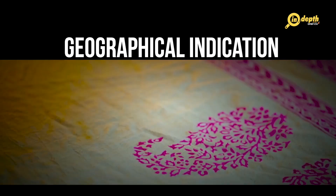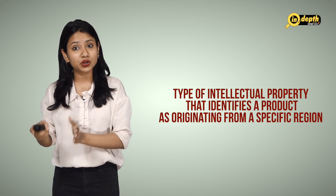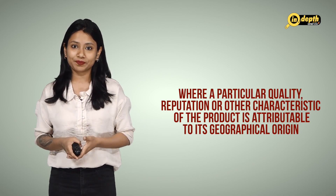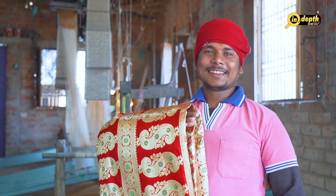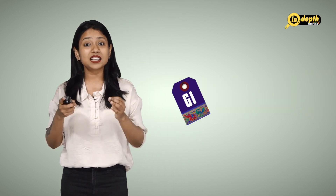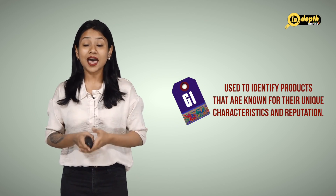A geographical indication is a type of intellectual property that identifies a product as originating from a specific region where a particular quality, reputation or other characteristic of the product is attributable to its geographical origin. GI tags have become increasingly important in recent years as a means of protecting the unique identity and heritage of products associated with a specific region. In India, the GI tag is a symbol of quality and authenticity, used to identify products known for their unique characteristics and reputation.